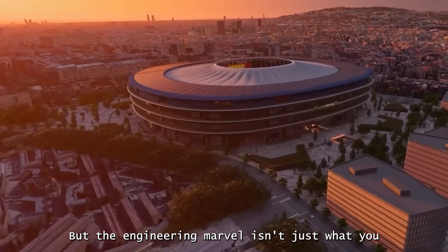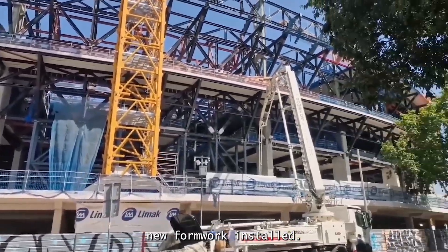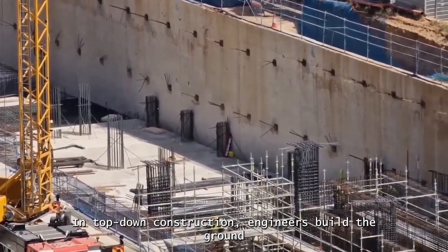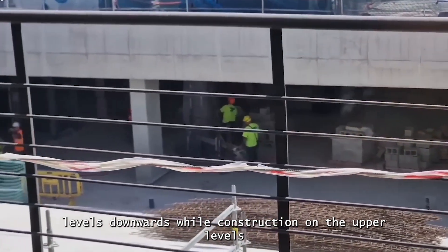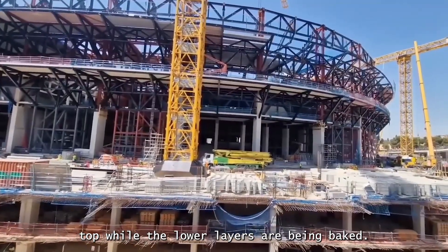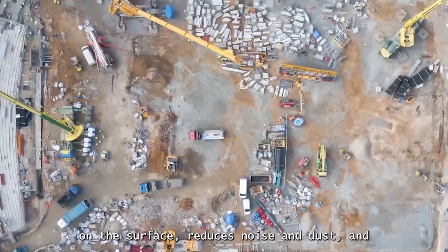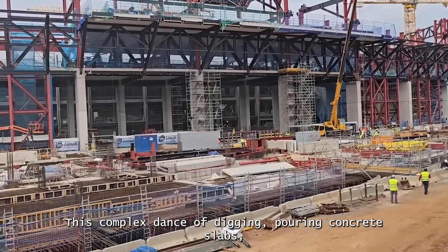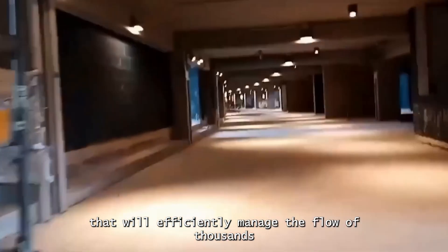The engineering marvel isn't just what you see above ground. The second underground parking phase is accelerating rapidly, with concrete slabs being poured and new formwork installed. This involves a sophisticated top-down construction method: engineers build the ground floor slab first, creating a sturdy lid over the site, then excavate underneath it — building basement levels downwards while construction on upper levels proceeds simultaneously. It's like building a cake from the top layer down while still adding frosting to the top. This method is a lifesaver in crowded Barcelona, minimizing surface disruption, reducing noise and dust, and allowing multiple teams to work at once to create a massive underground parking labyrinth.